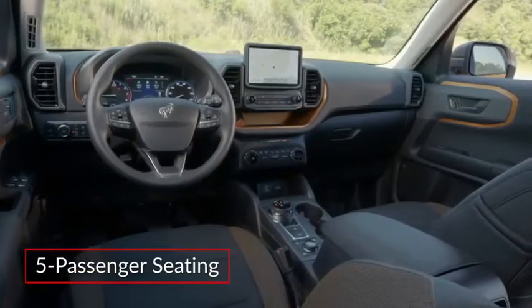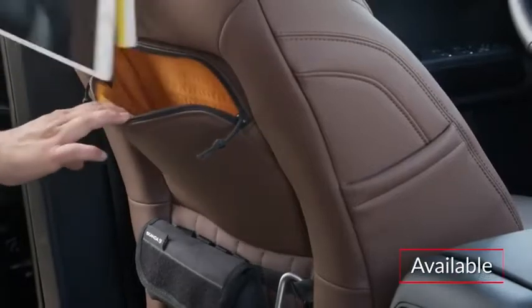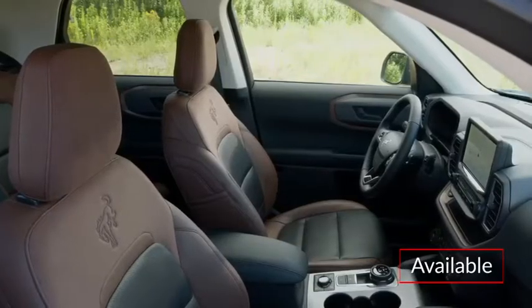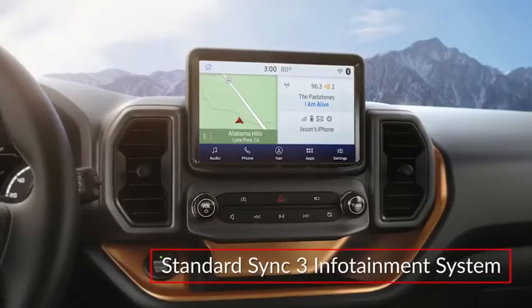Inside the spacious cabin, the Bronco Sport includes comfortable seating for five occupants. Upper trims include handy rear seat storage pockets, while the Outer Banks trim adds leather-trim sport seats with heated front seats.